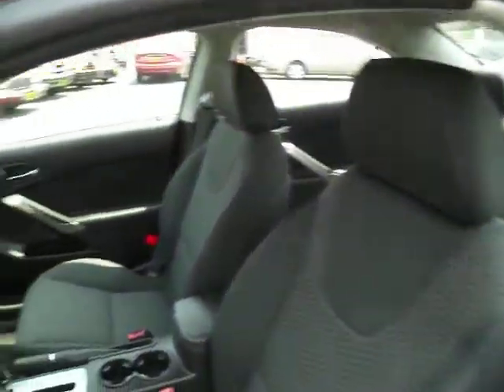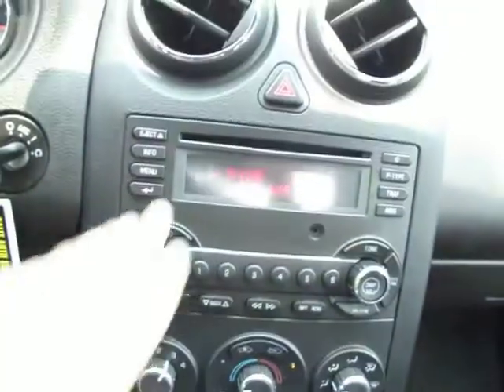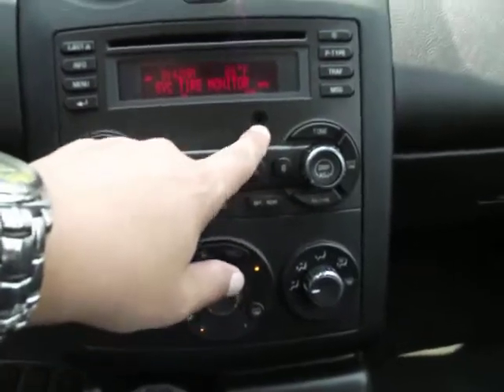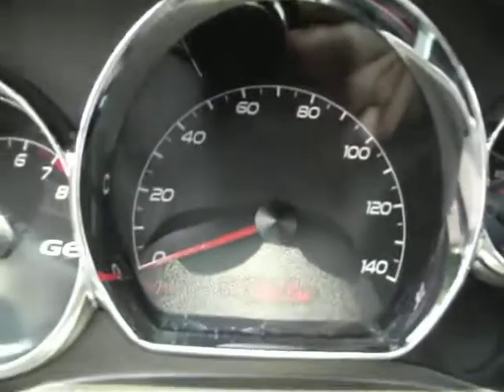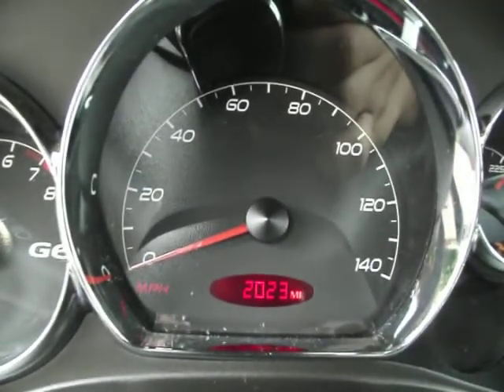It's got side airbags — it's got all the safety features. This is the traction control button right over here. You have all the information over here: iPod, MP3 hookup over there. Let's take a look at the dash — 2,023 miles.